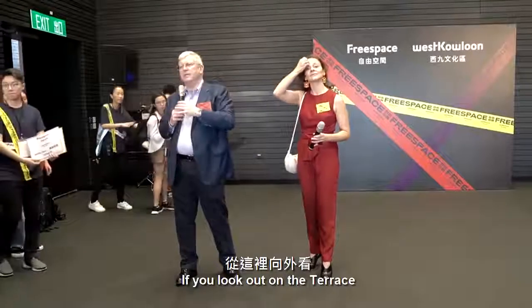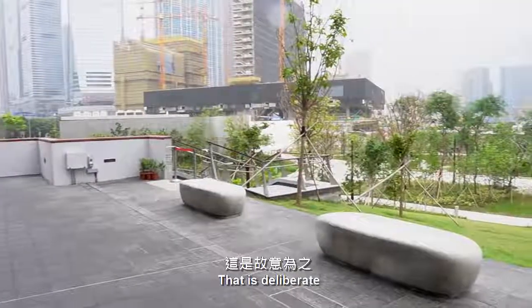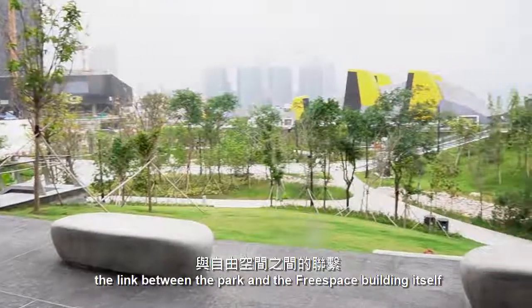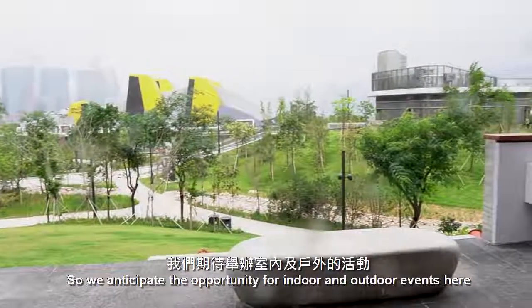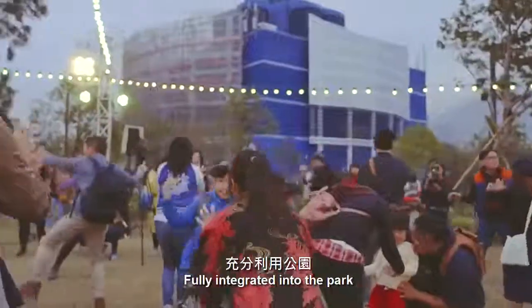If you look out on the terrace, there are no walls between us and the park. That's deliberate. We decided that we wanted to really emphasize the link between the park and the free space building itself. So we anticipate the opportunity to integrate our outdoor events here, fully integrated into the park.